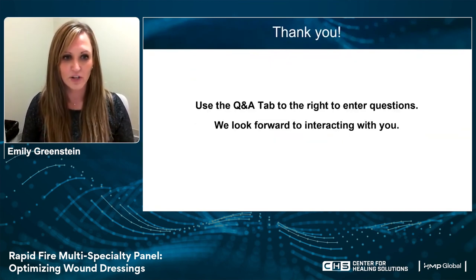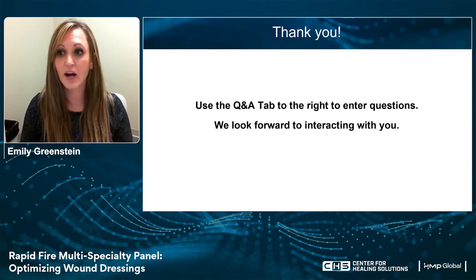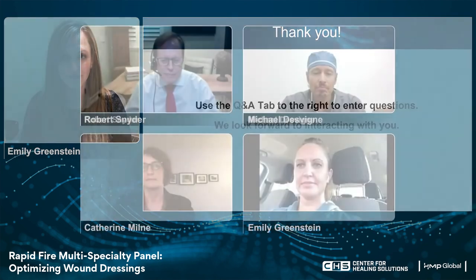We'll now take some questions — if you can submit them in the tab to the right, we look forward to interacting with you. Our first question: we talked about a patient with a very inflamed, raised ulceration who was on antibiotics, had extraordinary pain, and was originally on Prisma. There was some yellow discoloration in the wounds and the patient was changed to an enzymatic debriding agent and did somewhat better. The question is: how do you explain the fact that the area became yellow when the collagen was used, and what other factors could be at play? Michael, why don't you take this one?